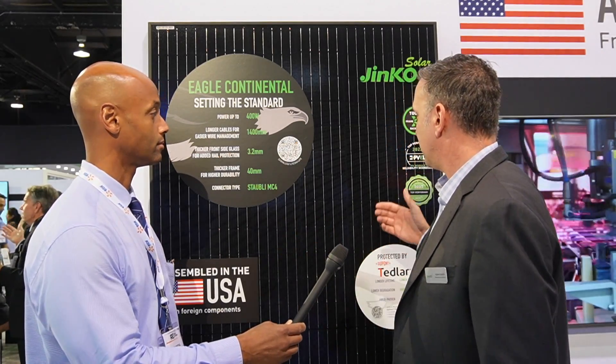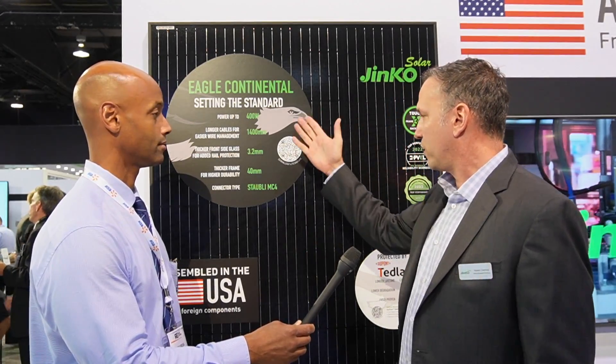Thanks Joe, great to be here. We're here to show off our new G2 Eagle Continental module. We're really excited about this because it's assembled all in the US with foreign components from JNCO, and it's a 400 watt all black module targeted for the residential market. We'll be selling it through distribution throughout North America in Q4.